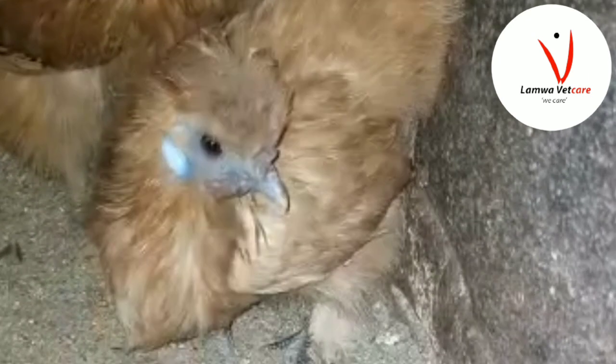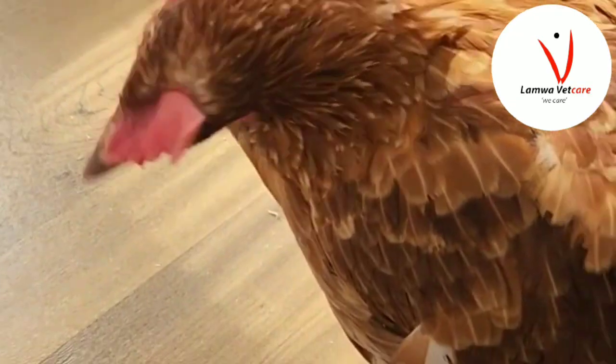As the condition progresses, the birds become twisted to one side, making it difficult for the bird to hold its head up or move around. This will definitely lead to death, because the bird cannot drink water or feed.